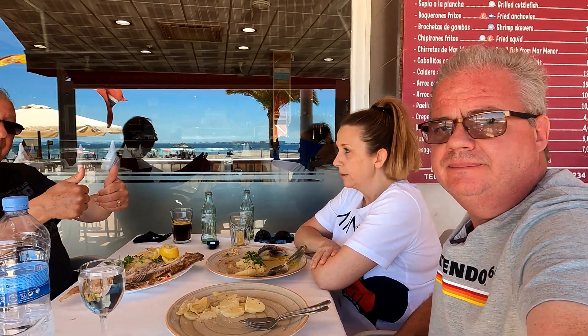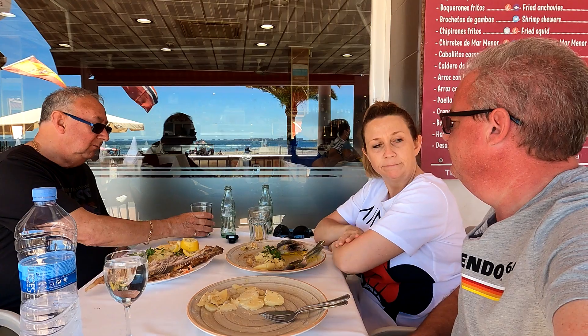Nice meal, I think. Yeah. It's a nice seafood restaurant — two thumbs up. One and three quarters. So we've had the bill — between the three of us, including all the drinks and everything, just over 70 euros.